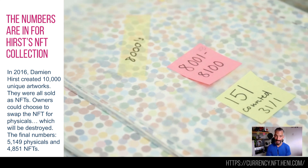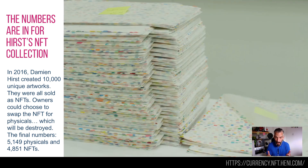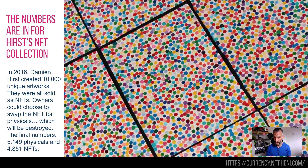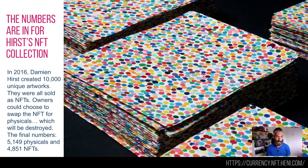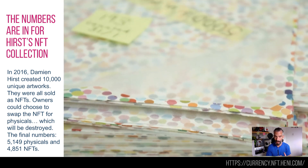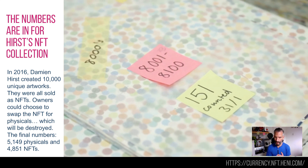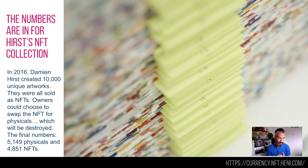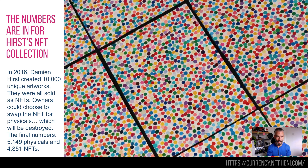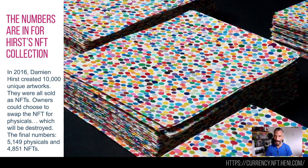These have all been sold as NFTs, and then you had a choice — which is now in, which is why I'm reporting on it. You own the right to the painting as an NFT but you need to choose: either you want the physical version, in which case your NFT is killed and you get the physical version, or you want the NFT version, in which case he burns the physical copy. The numbers are in: 5,149 people chose to keep the real Damien Hirst and 4,851 believed so much in NFTs that they wanted the original painting destroyed. Have a look at currency.nft.henny.com — really interesting site with great videos and a great interview with Damien himself.